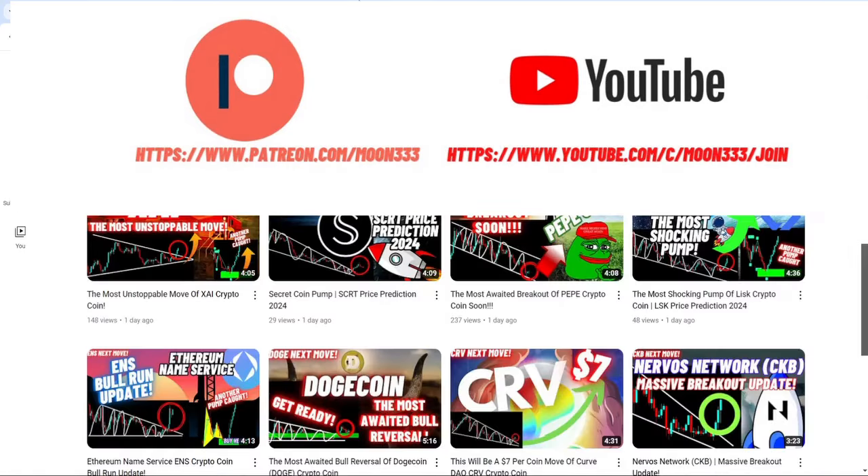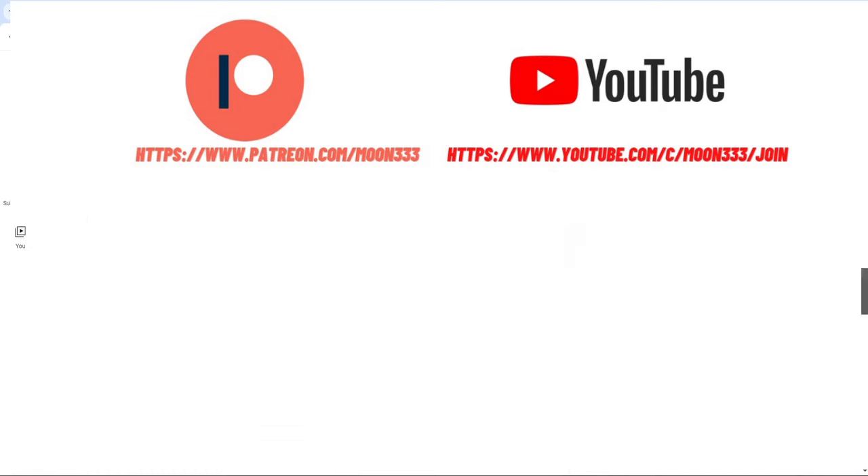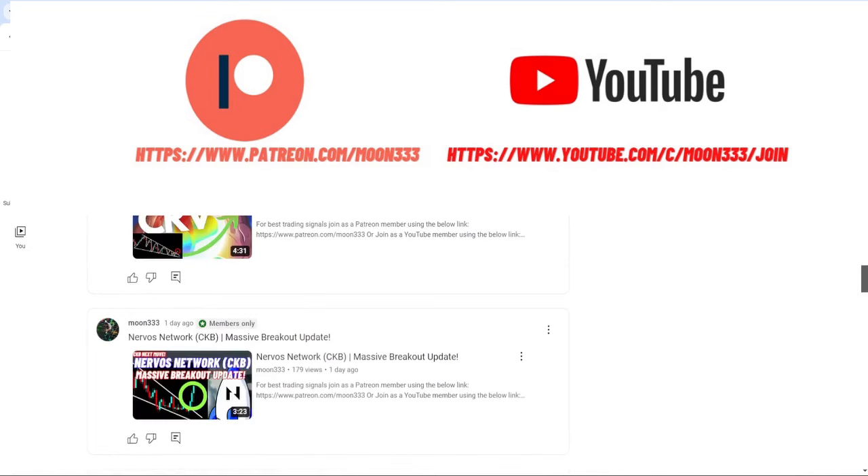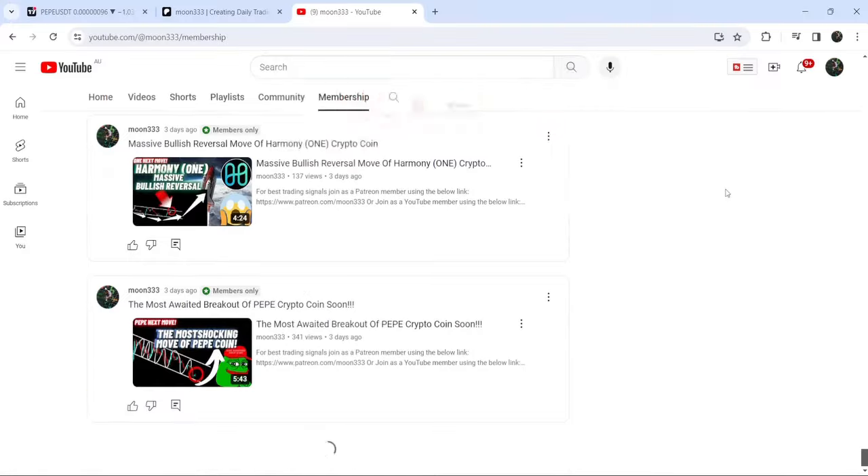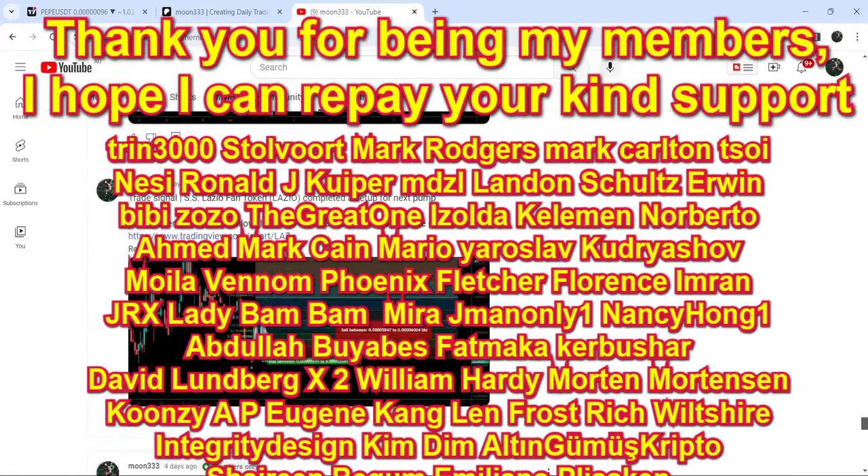But before starting this analysis, if you are not subscribed to my channel, then do subscribe. And for more trading signals, you can also join me and support me as a YouTube member or as a Patreon member, because there I am sharing different trading signals for you. You can find the link in the video description.